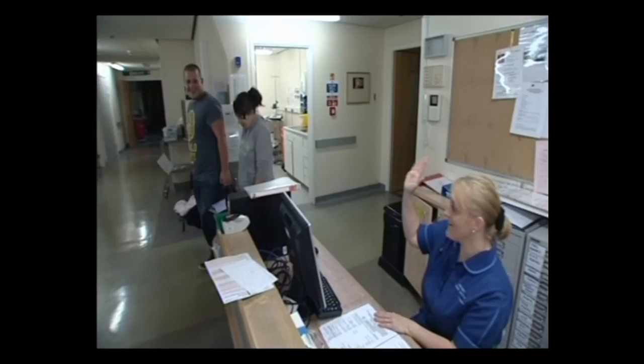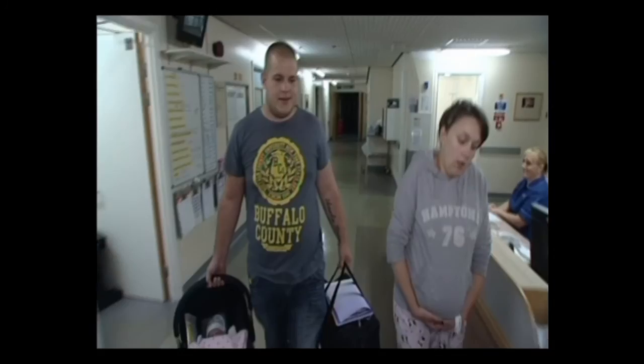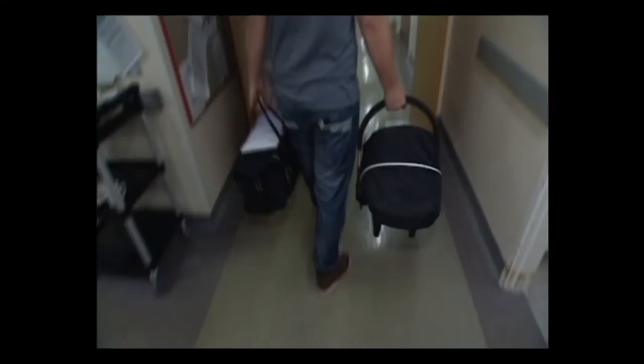So that's the end of our tour of the maternity unit. We hope it has answered some of your questions. Mum, Dad and baby Alice are off home now, but for them and you the care doesn't end once you leave us. There is lots of support in the community — you can find out more information about this on our website. But for now, goodbye.